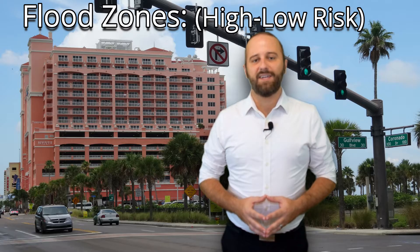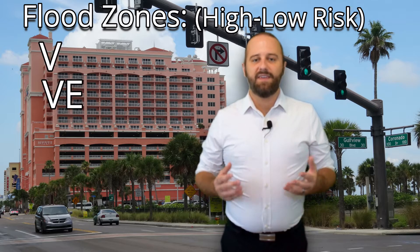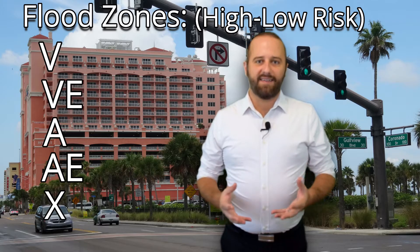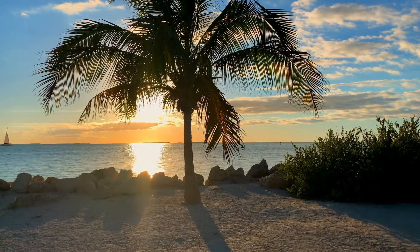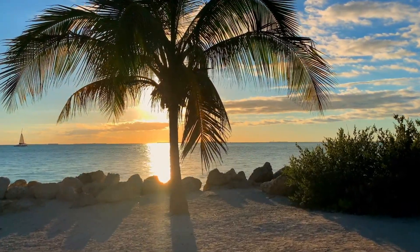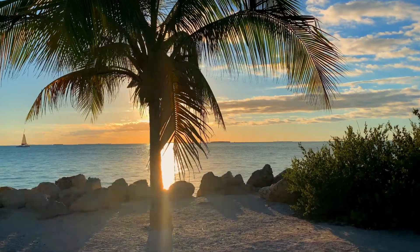However, that doesn't mean that the entire state is at risk of constant flooding. Just like the rest of the country, the requirement to carry flood insurance for a property is based off that property's elevation above the base flood elevation, which is determined by FEMA, the Federal Emergency Management Association, and that information can be found on their FIRM maps, which stands for Flood Insurance Rate Maps.